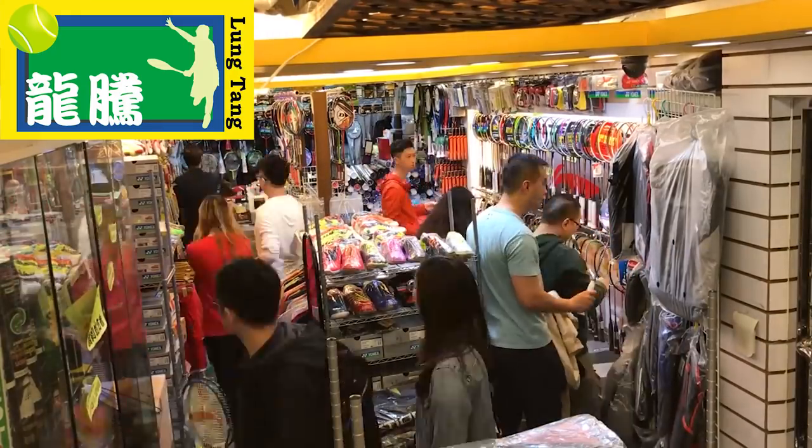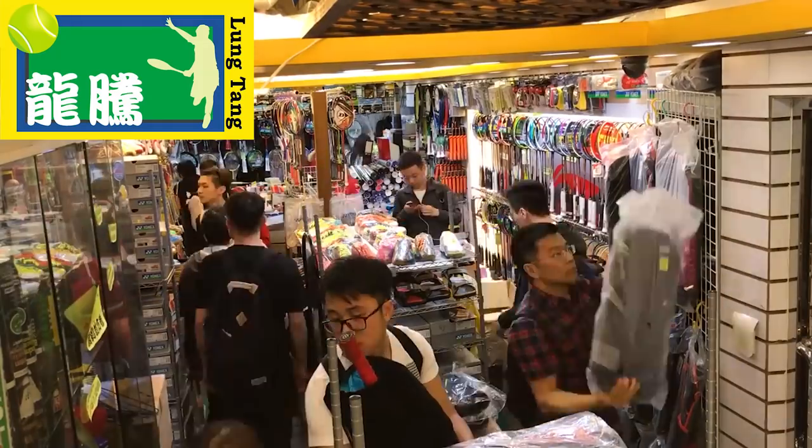Hello YouTube! Do you want badminton products at a much lower price than basically any other place? Check out Long Tang. They're the number one retail shop seller for genuine rackets in Hong Kong. They also offer international shipping, so it doesn't matter where you're in the world.